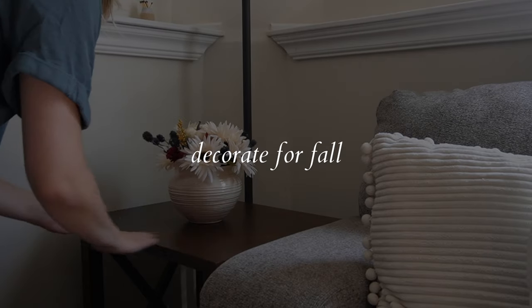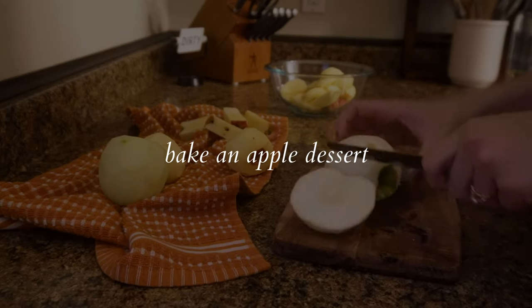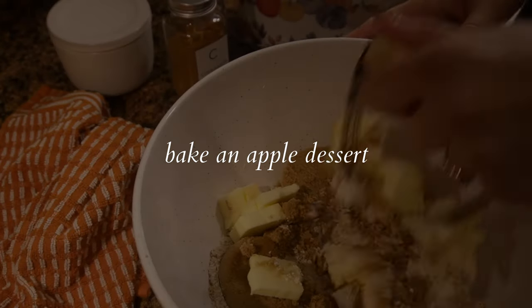I'm also going to be decorating for fall — this is probably what I am most excited for. I just grabbed our totes out of the garage so I'll go through those very soon. I also have a number of apples I'd love to use up because we're going out of town this weekend, so I want to make some sort of fall apple bake for tonight.